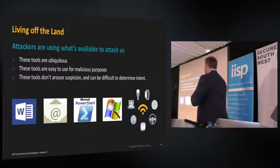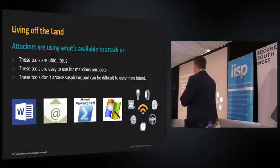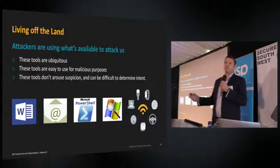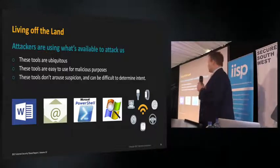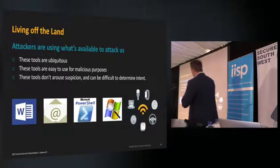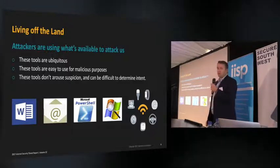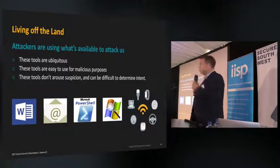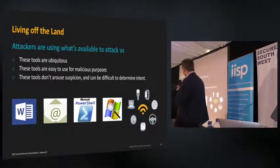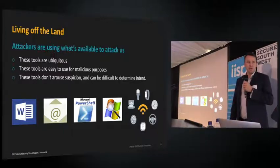Things like Microsoft Word and macros are being used very heavily, along with email systems, Microsoft PowerShell, and SysInternal tools, as well as Internet of Things devices. The reason attackers choose these is that most basic users have access to them and they can run them without arousing suspicion. Essentially, attackers are hiding in plain sight in your network.